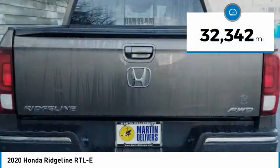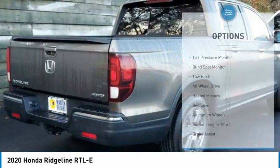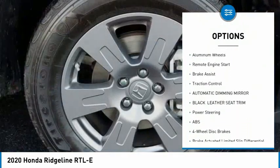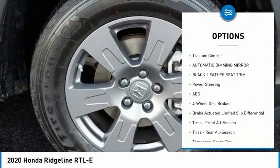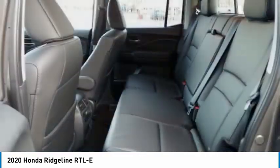This vehicle has less than 35,000 miles. Here are some of this vehicle's great options: tire pressure monitor, blind spot monitor, tow hitch, all-wheel drive, heated mirrors, bed liner, aluminum wheels, remote engine start, brake assist, traction control.